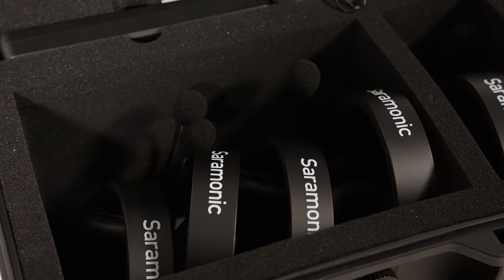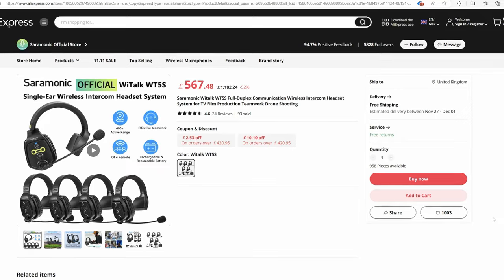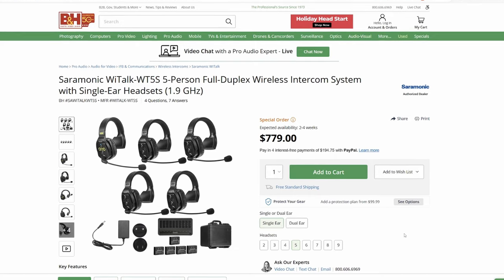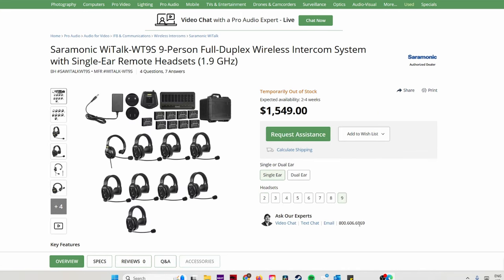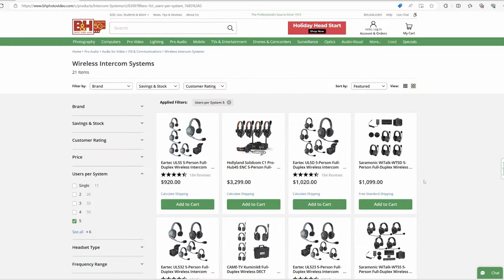The set I have here is the WT5S, which is designed for five people and costs roughly about 570 pounds on AliExpress. If you're in the US, you can also purchase it on sites like B&H Photo for about $779. You can also purchase sets customized to cover anything from two people all the way up to nine, and if you ever need additional headsets they can also be purchased separately.